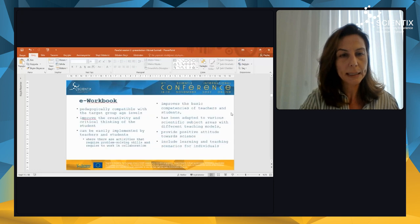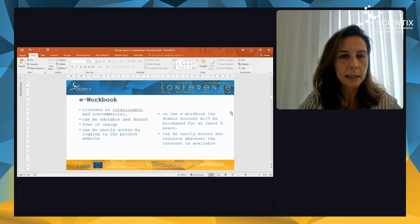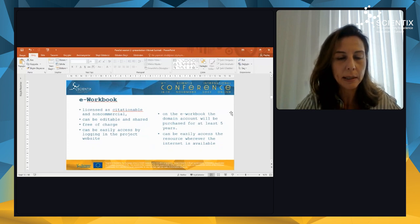I want to explain these outputs in detail, so I start with the e-workbook. The e-workbook is a very important output for our project because it's pedagogically compatible with the target group age levels, it improves the creativity and critical thinking of the student, it can be easily implemented by teachers and students, it improves the basic competencies of teachers and students, and it has been adapted to various scientific subject areas with different teaching models. It provides a positive attitude towards science, includes learning and teaching scenarios for individuals, and it is non-commercial — it can be edited, shared, and is free of charge. It can be easily accessed by logging into the project website, and for at least five years the domain will be maintained.